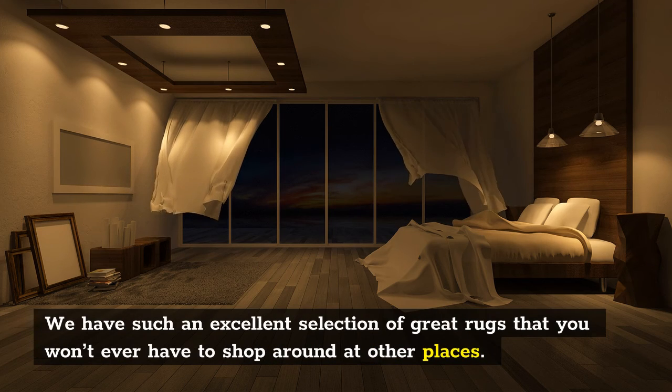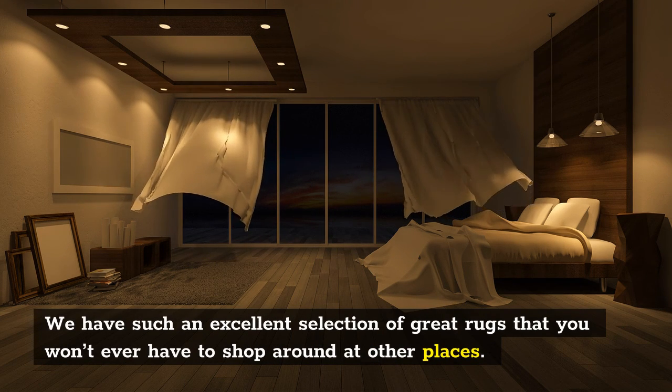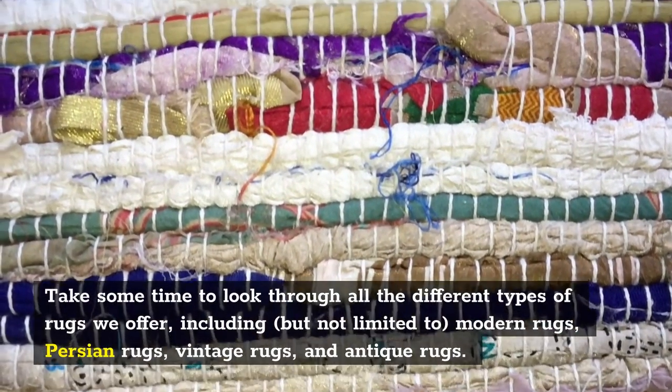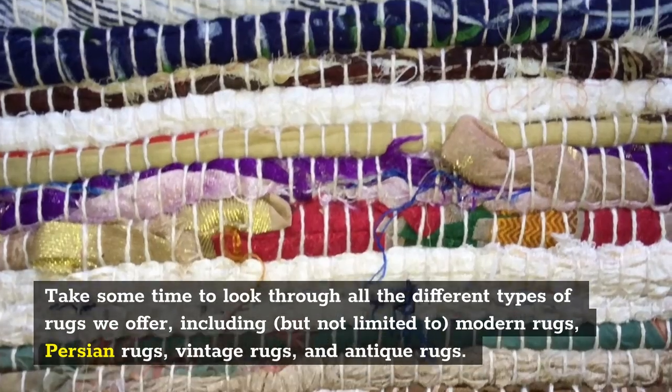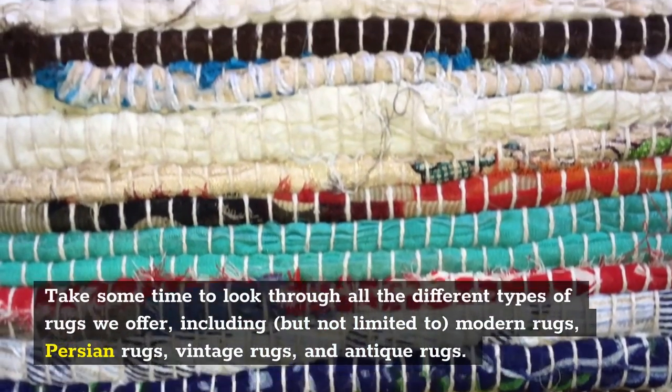We have such an excellent selection of great rugs that you won't ever have to shop around at other places. Take some time to look through all the different types of rugs we offer, including, but not limited to, modern rugs, Persian rugs, vintage rugs, and antique rugs.